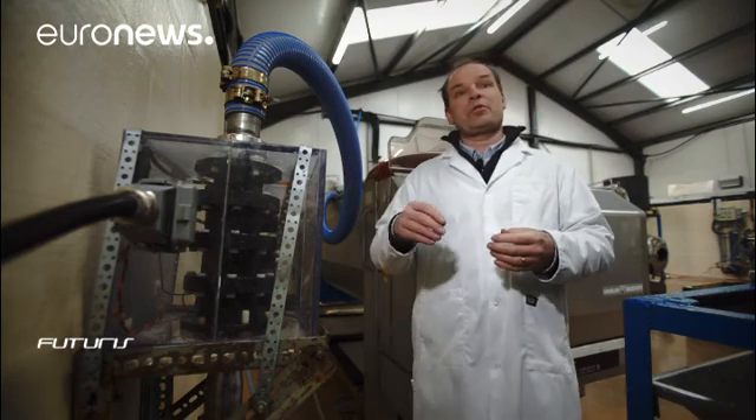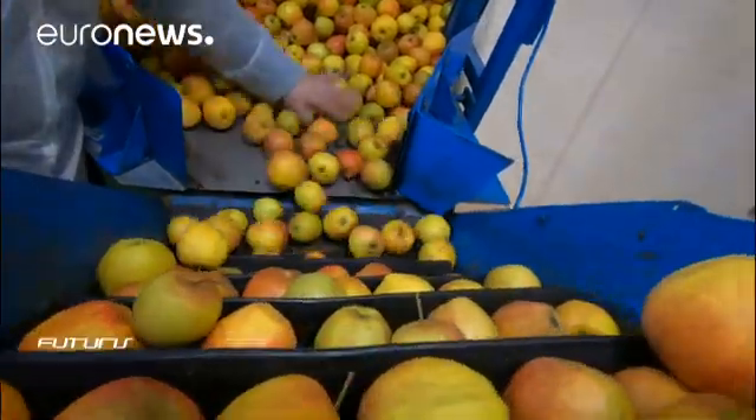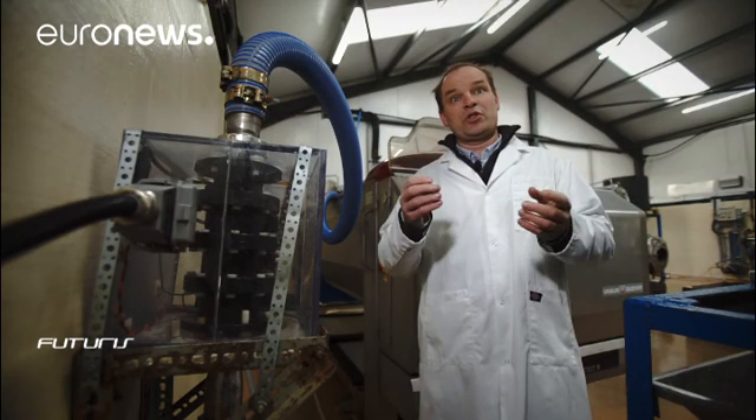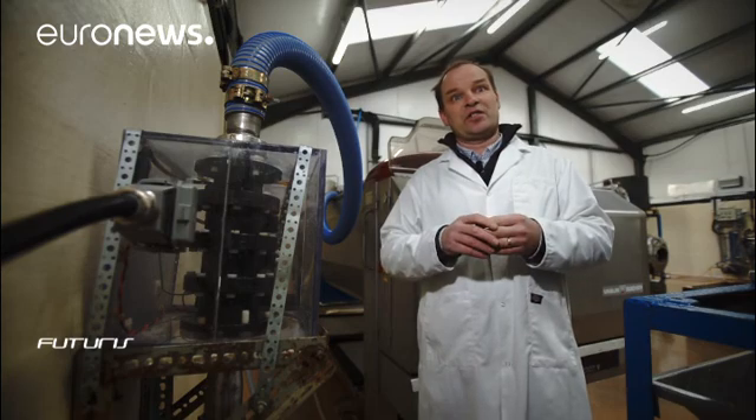We're waiting for a smaller chamber to come so that we can apply a greater charge in a smaller area, and when we do that, we're hoping that we will not only split open the cells of the fruit but also much smaller cells like bacterial cells and so on.